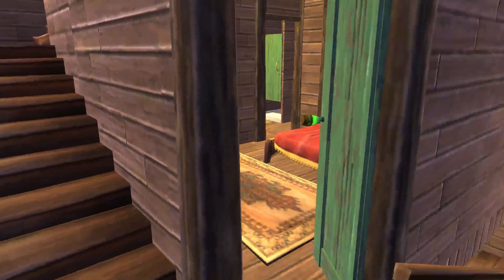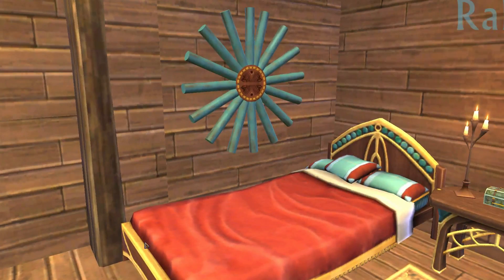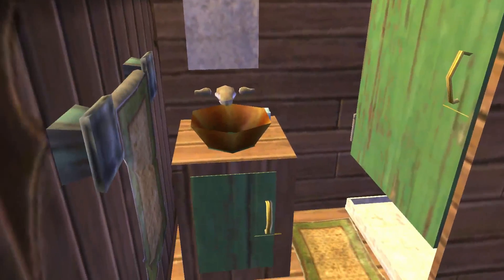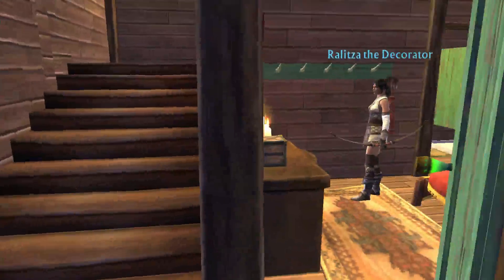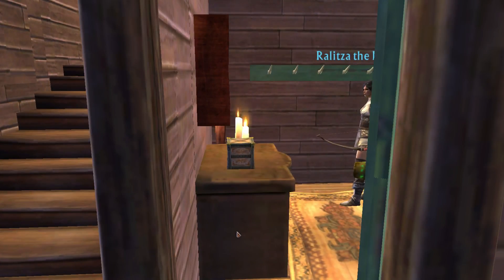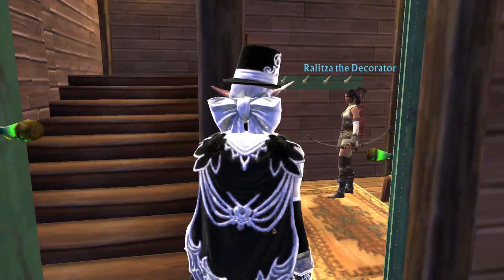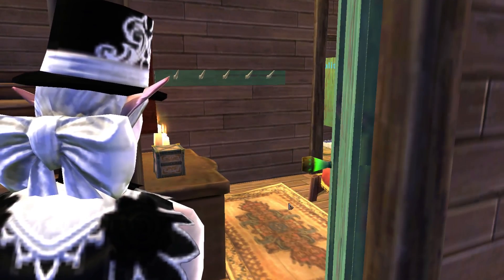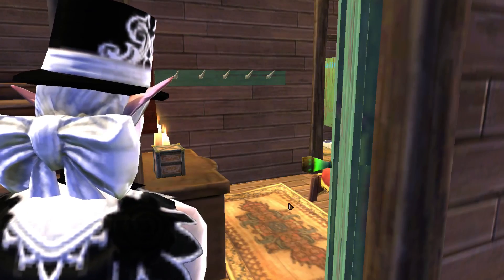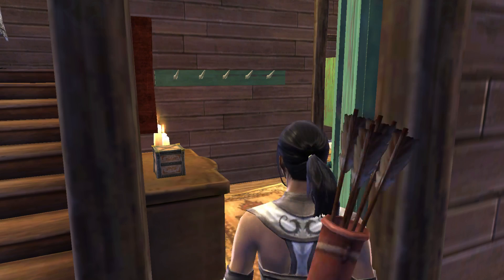Now we're getting up to the less public areas of the roost. This first little bedroom is intended to be a guest room — small but nice enough for a guest. You don't want them to stay a long time anyway. I love these little hooks on the wall. Yeah, I wish we had items that were more easy to manipulate into like a coat hanging on a hook or something like that.